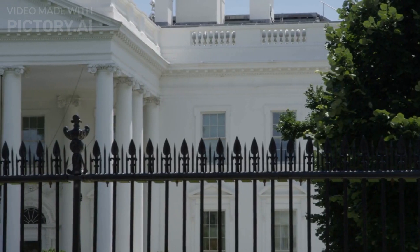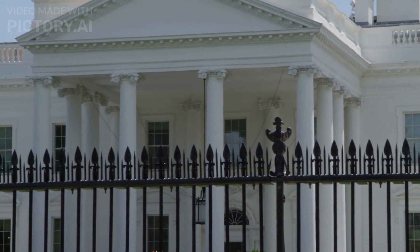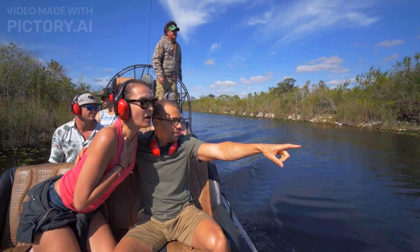3. The White House. The official residence of the President of the United States is an iconic symbol of American power and democracy. Visitors can take a tour of the White House, but advance reservations are required.